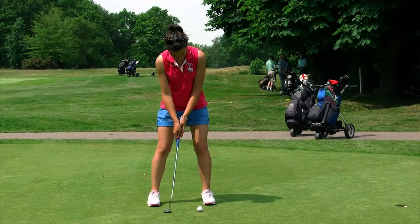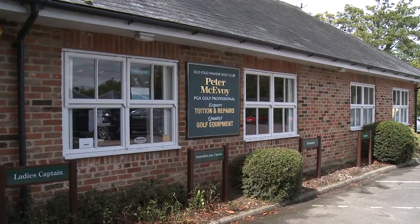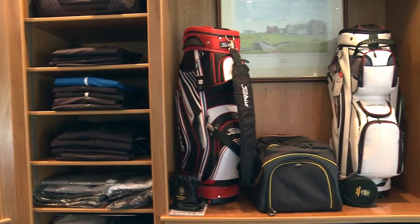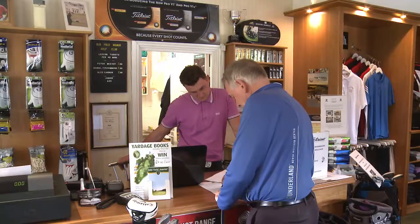Also, our greens are among the quickest and best in the county. Our head professional and his PGA team run an excellent on-site pro shop. They provide a wide range of golf clothing and equipment, as well as repairs and advice.